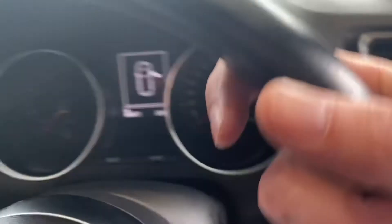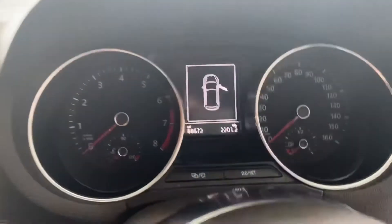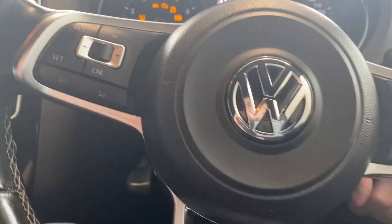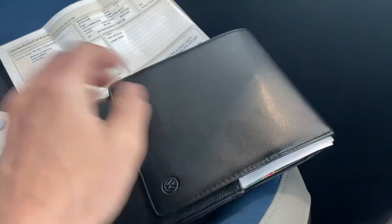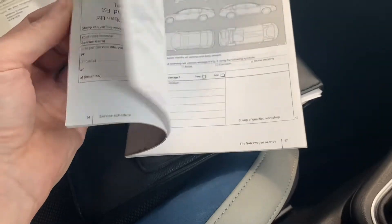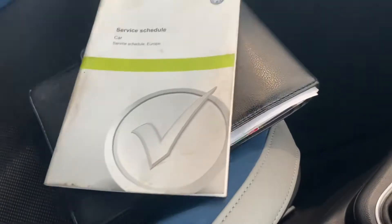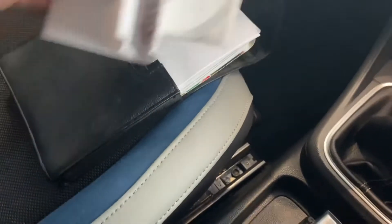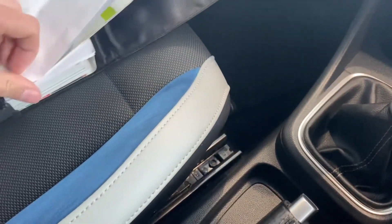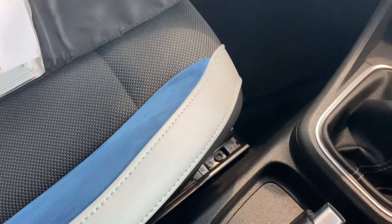Jumping inside the car — I don't think I mentioned the mileage before, so it's done 88,672 miles. The book pack is all present, as is a stamped-up service book, including a handful of receipts and a couple of old MOTs. So it's a pretty good record for the car.